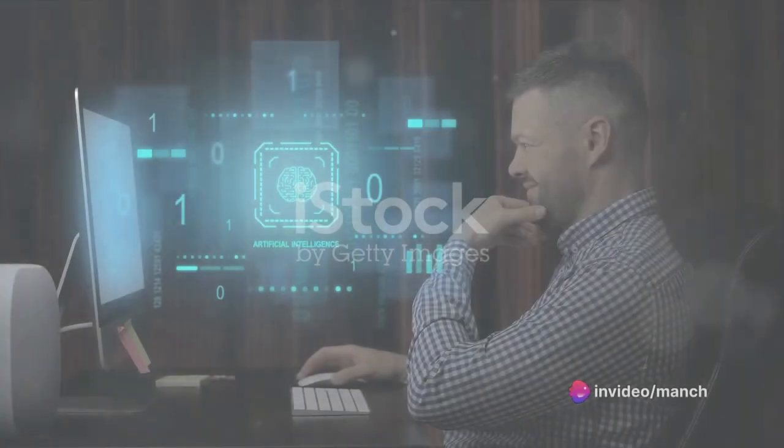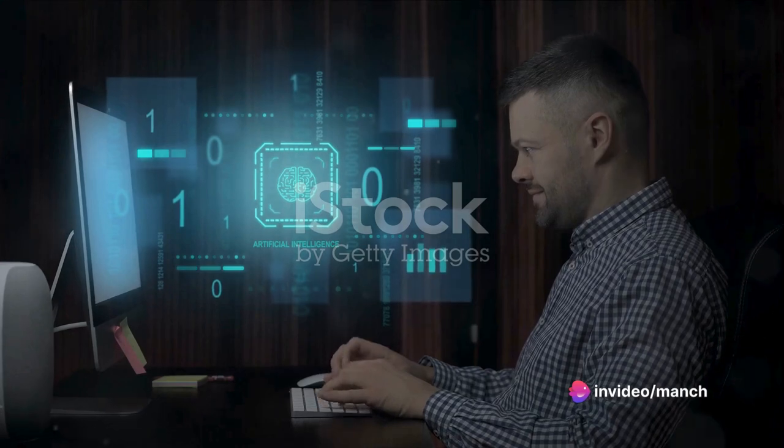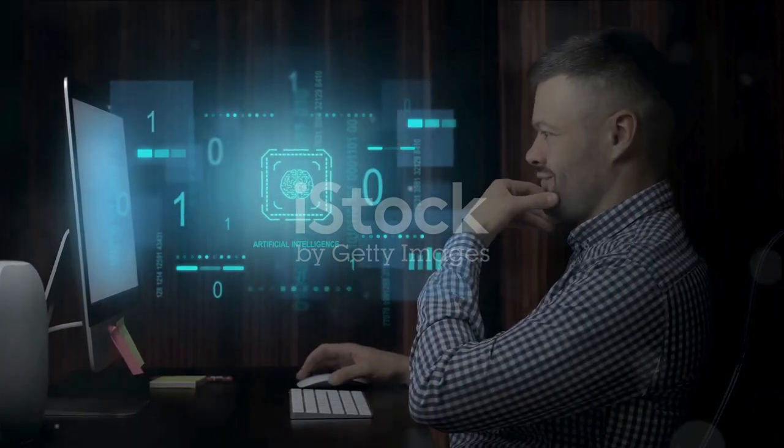In the realm of business, there's MarketMuse, an AI-powered content strategist. It analyzes your content, compares it with the top-ranking content in your field, and provides actionable advice to improve your content strategy.